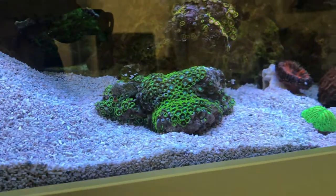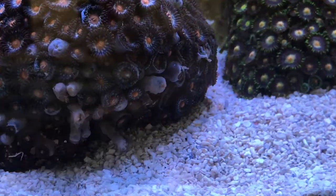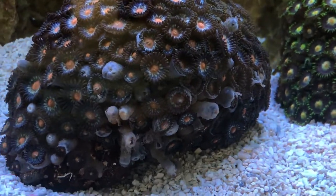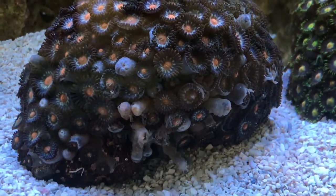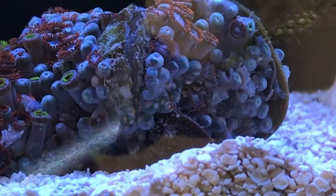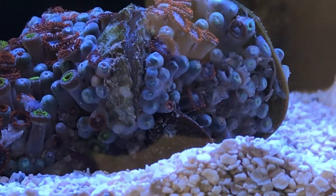I also lost a small favia near the trachyphilia, and on the left-hand side of the tank, one of the gold-stem torches got brown jelly, which is amazing. It's a new tank — I hadn't put anything else in it. The only new thing was the rainbow trachyphilia.